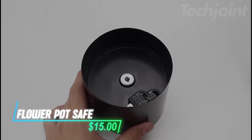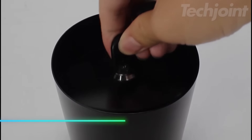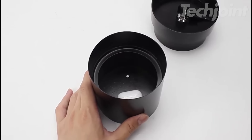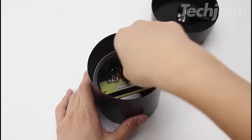This planter features a hidden safe underneath, crafted from durable steel and ABS materials. It's fireproof, waterproof, and comes with a silicone seal for added protection in various conditions. Perfect for both indoor and outdoor use, it blends in seamlessly while providing peace of mind for your valuables.